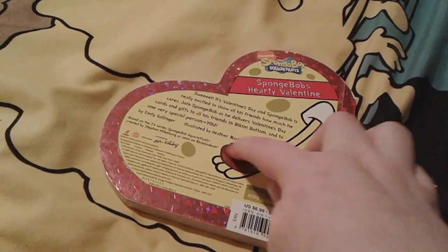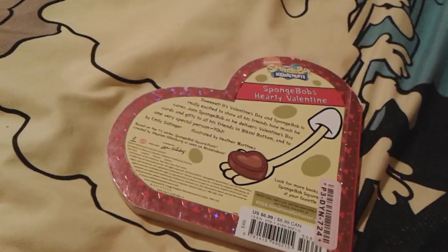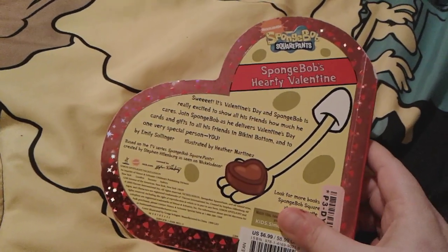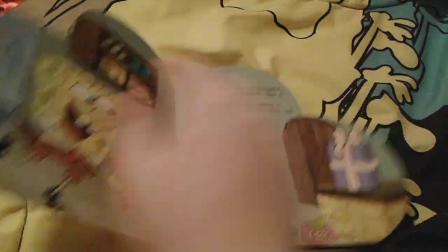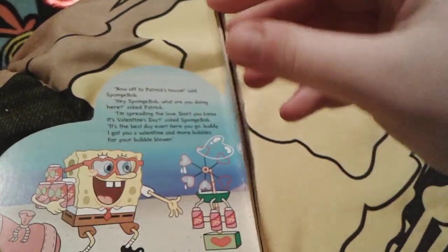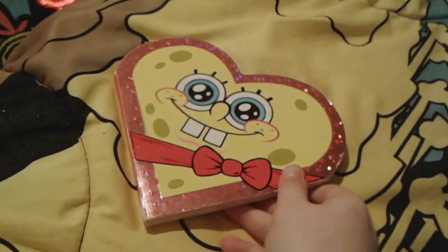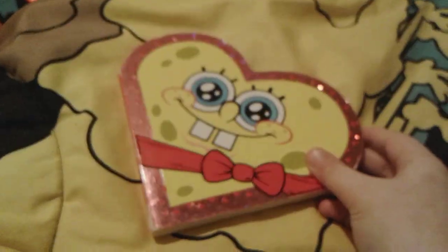It kind of reminds me of the Spongebob Spooky Pants book, because Spongebob's hand is on the back holding a piece of candy. Spongebob's holding a piece of chocolate, but on the Spongebob Spooky Pants book he was holding a cherry-flavored lollipop. This book was made by Emily Sollinger and illustrated by Heather Martinez. The pages in here are so cute — it's really adorable. So that's all for Spongebob's Hearty Valentine.